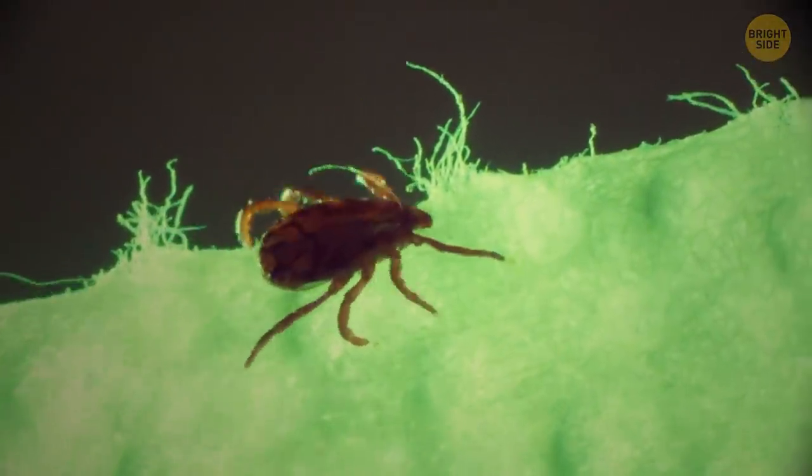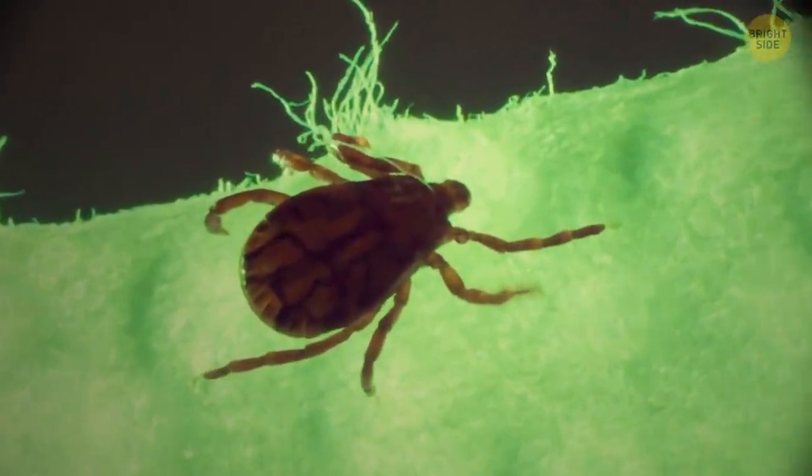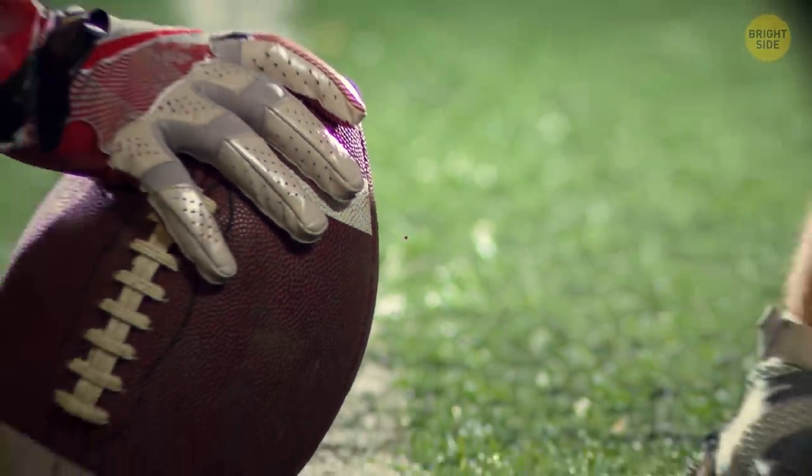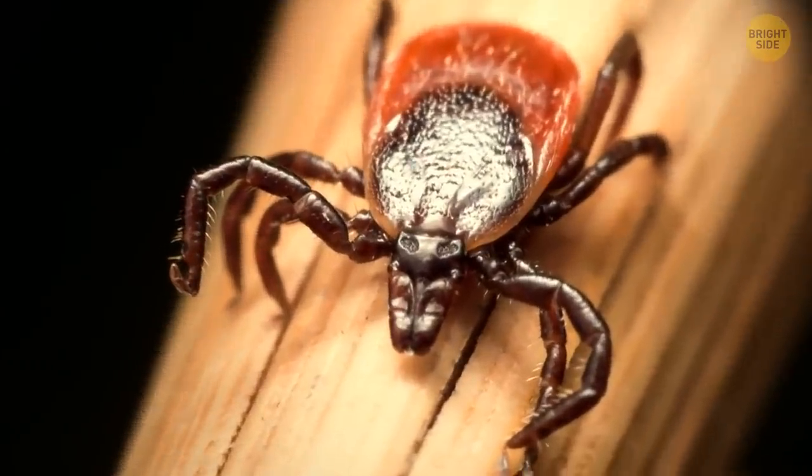The monster holds onto a blade of grass, reaching its front legs out, ready to grab the next innocent bystander. If you saw it, you'd think it's a referee doing the touchdown signal. But no, this tick is questing.